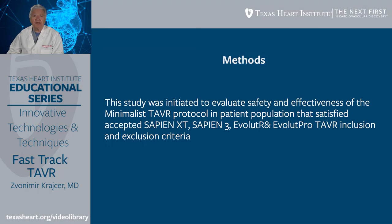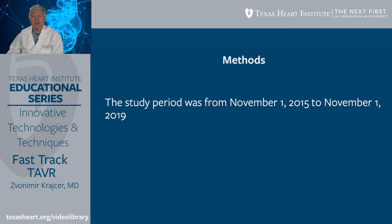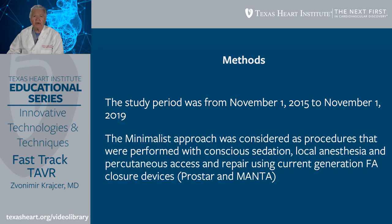The methods included evaluation of safety and effectiveness of the minimalist TAVR protocol in patients satisfying accepted Sapien XT, Sapien 3, and Evolute R and Evolute Pro TAVR inclusion and exclusion criteria. The THI minimalist study is a retrospective, non-randomized, single-center study performed by two operators at the Texas Heart Institute and Baylor College of Medicine CHI Medical Center Cardiac Cath Lab. The study protocol was initiated November 1, 2015 and completed November 1, 2019. The minimalist approach was defined as procedures performed with conscious sedation, local anesthesia, and percutaneous access and repair using current-generation femoral artery closure devices such as Prostar and Manta.